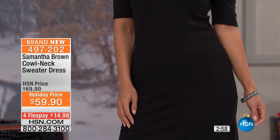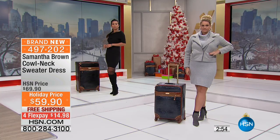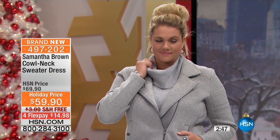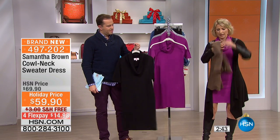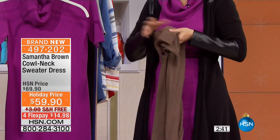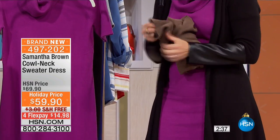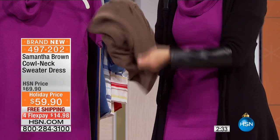Travel dresses are great because they can be paired with anything and you always look sharp. I love the fact that it's heathered — I love a nice heather. Even though this is a sweater dress, it absolutely folds into nothing. The way I fold it, because I've been traveling with this dress for a while, is I roll it up and then pull the cowl neck over it, and now it becomes its own little pouch.